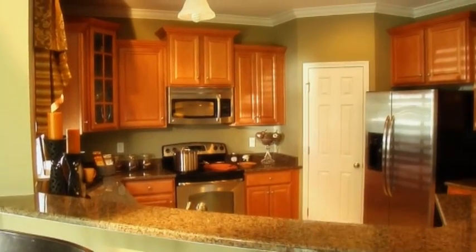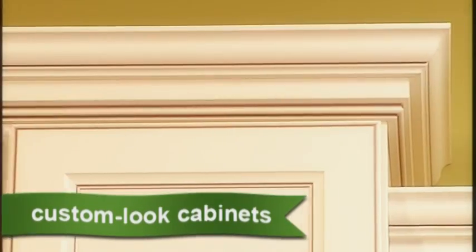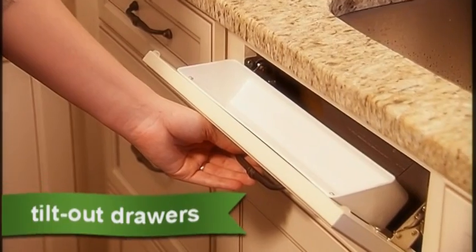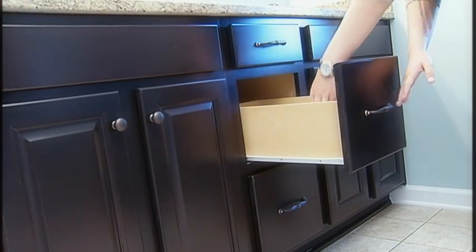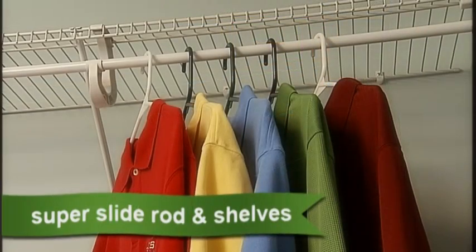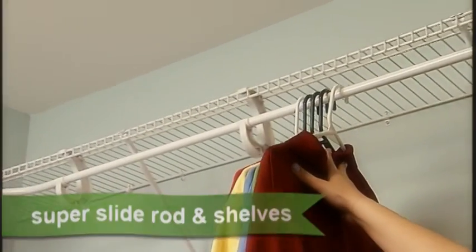An enhanced appliance package and custom-look kitchen cabinets with varied heights and crown molding give the kitchen a gourmet look. There's also a super cabinet under the kitchen sink with racks inside the cabinet doors and tilt-out drawers to reduce clutter around and under your sink. In the master bathroom, we've included lovely framed mirrors, a drawer stack in the vanity for extra storage and a comfort height vanity to alleviate back strain. In the master closet, you'll find a closet system with super slide rods and extra shelves.